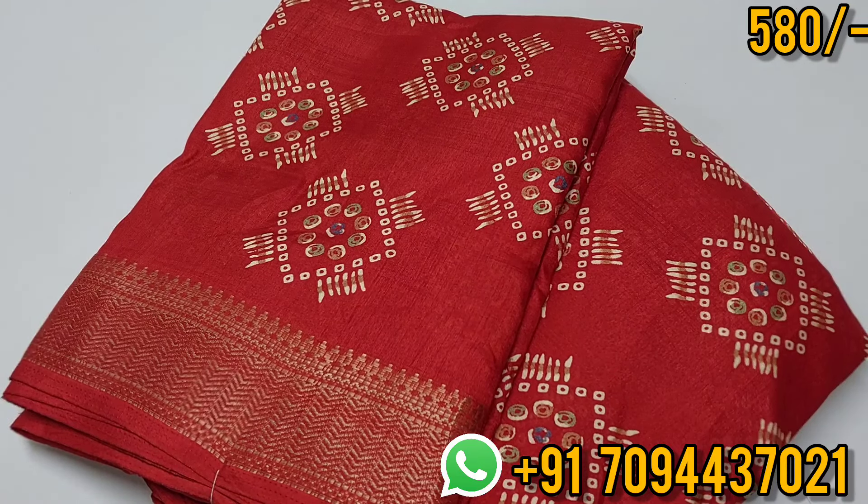Price ₹580, Tamil Nadu free shipping. There is a WhatsApp link in the description — contact us for same day dispatch and next day delivery. Thank you friends.